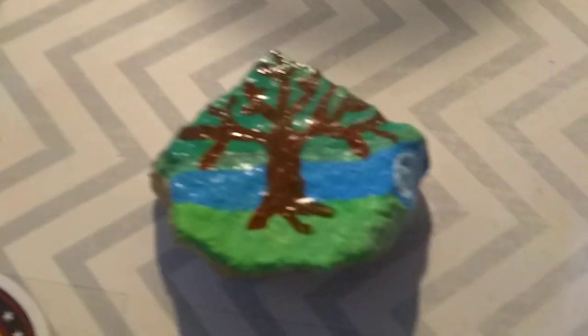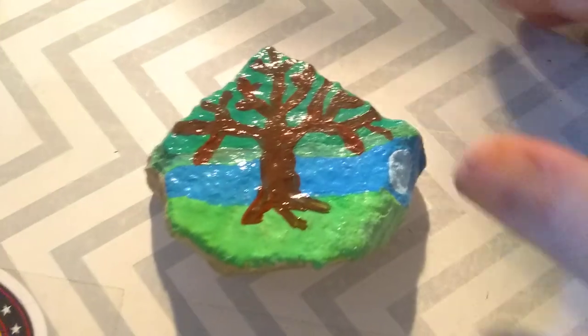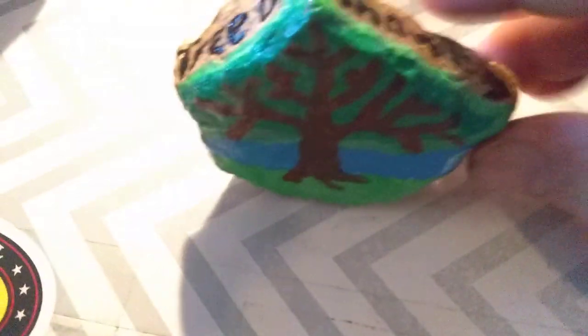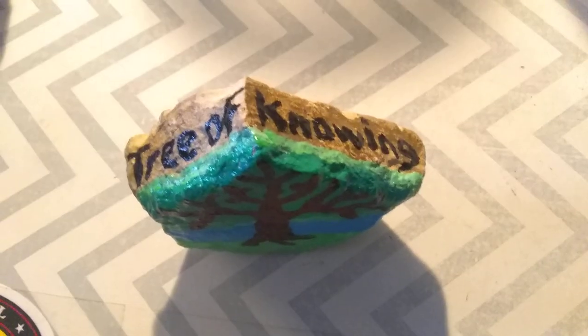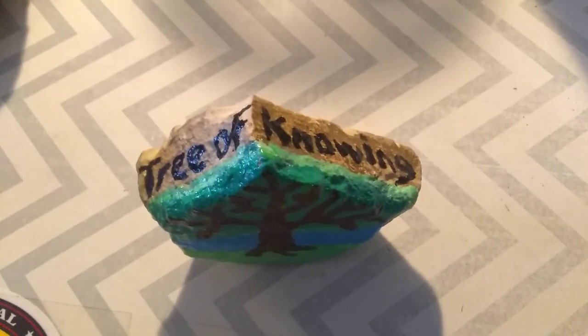Anyway, this video is mostly for me, just so that I have an image of it. But what's cool about it is that it stands up on its own. And there's the moon there, just in case you missed that. And it says Tree of Knowing.